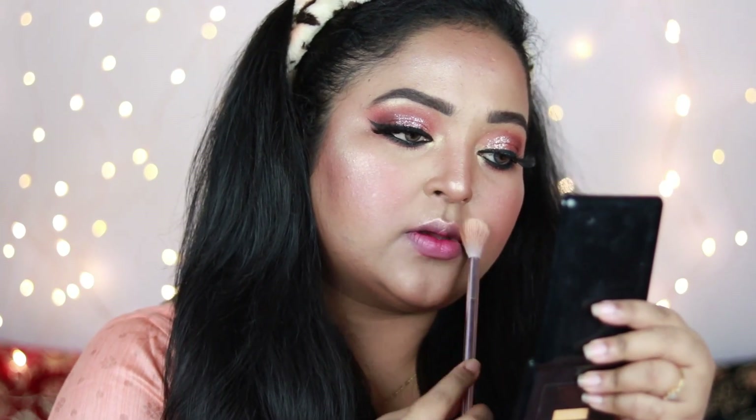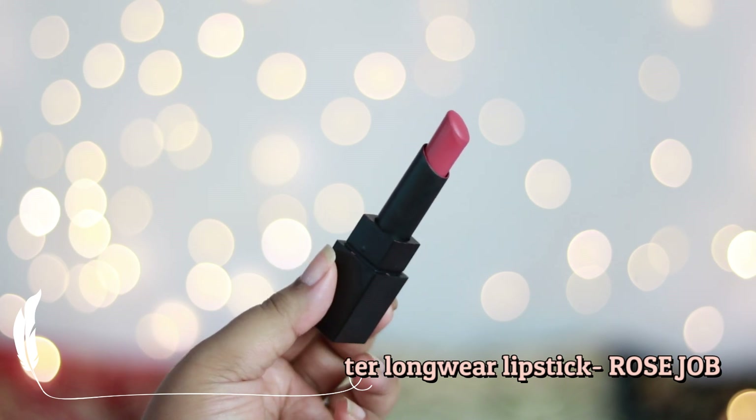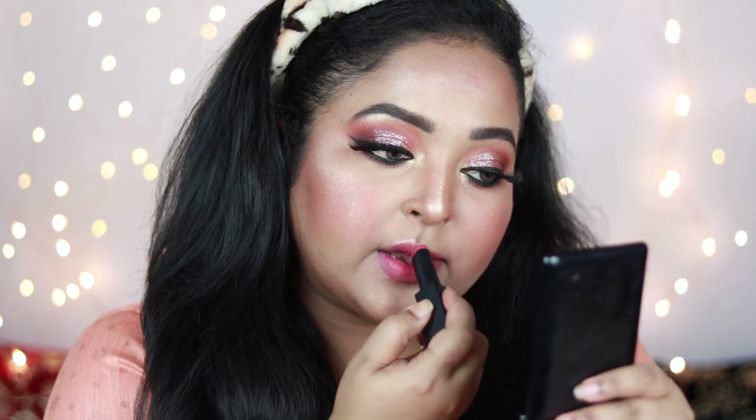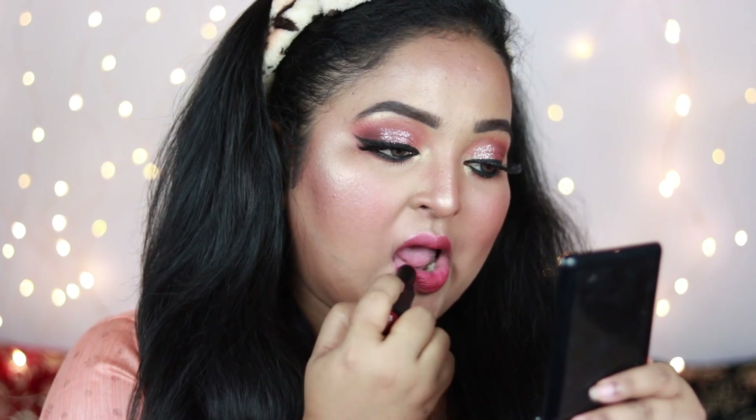Now it's time for the lips. I'm neutralizing my lips using the sponge and adding highlighter on my cupid's bow. For the lipstick I'm using the Sugar Nothing Else Matter Longwear Lipstick in the shade Rose Job, which is a gorgeous dusty rose nude shade with peach undertones. For fair to medium skin tones this will go with any look, but for deep to dusky skin tones you can put a brown lip liner underneath. The formula is really comfortable and the look is gorgeous with this eye look.